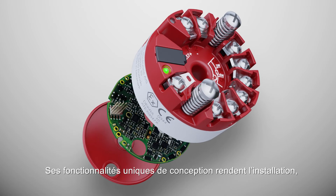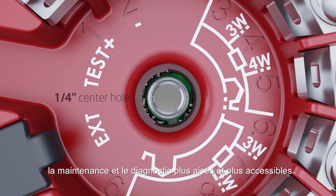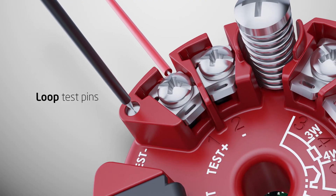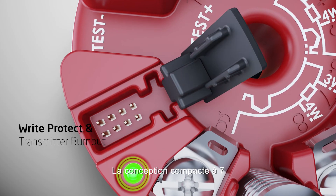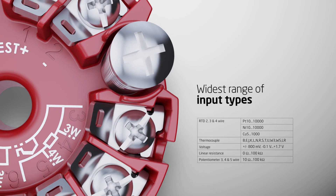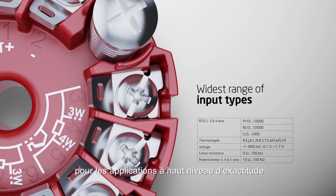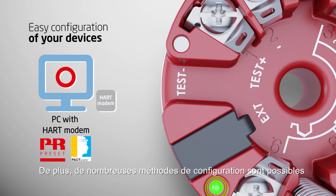Unique features in the design make installation, maintenance, and diagnostics easier and more accessible. High-density 7-terminal design means there is no need to compromise on sensor types and allows up to two 4-wire RTD inputs for high-accuracy applications. Furthermore, a wide range of configuration methods is available.